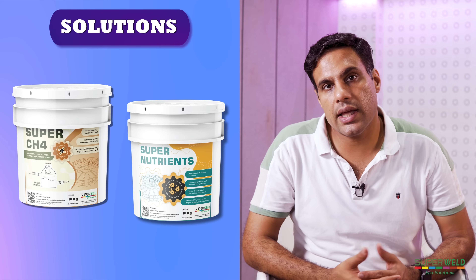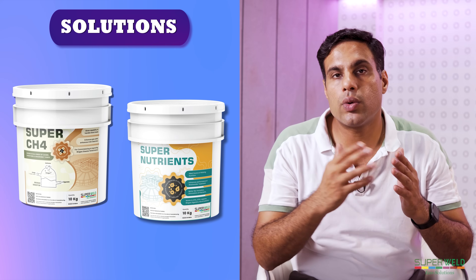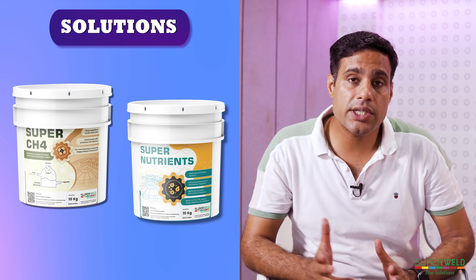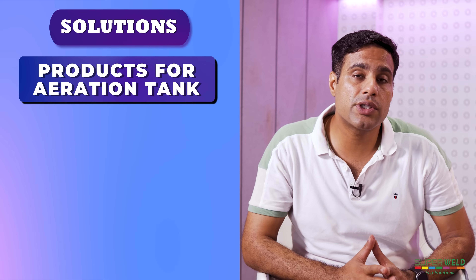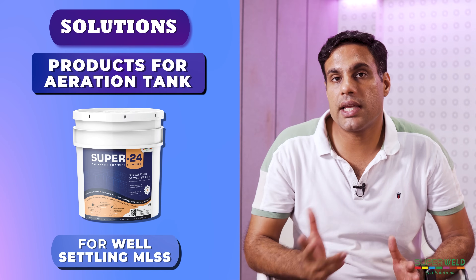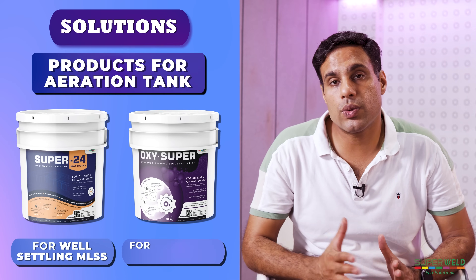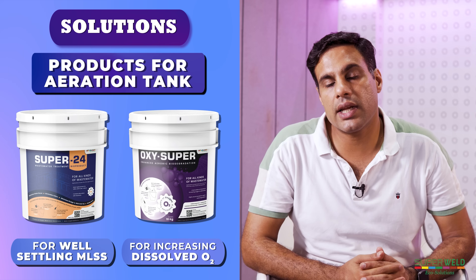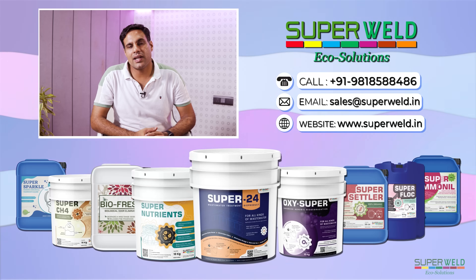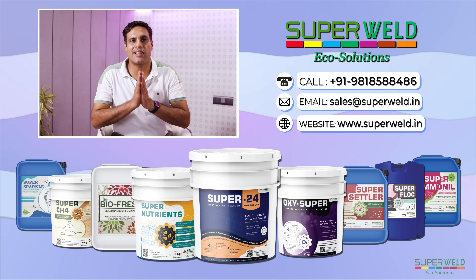When the USBR functions, it can take almost 70 to 80 percent of the BOD load, so that reduced load is transferred to the aeration tank. With a lower incoming load, you can easily set up the aeration and get good results. There are two major products for the aeration tank: Super 24, which gives a well-settling biomass, and Oxy Super, which helps increase dissolved oxygen and gives very clear water quality. If you are facing similar issues, do write to us — we'll be very happy to solve it for you. Wishing you all the best. Thank you and Jai Hind.